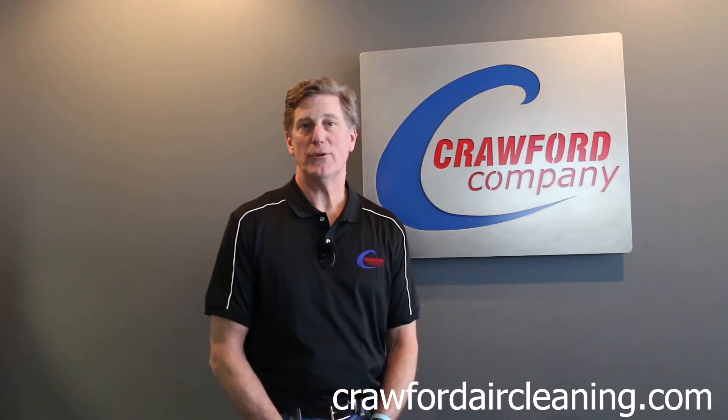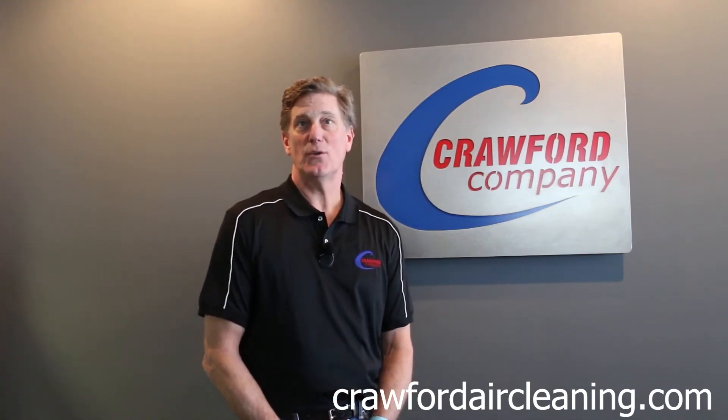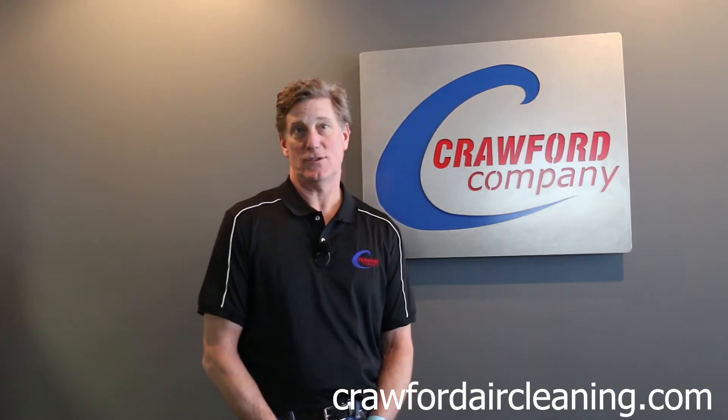Hi, this is Scott Kolkite with Crawford Company, here today to talk to you about Crawford's air cleaning solutions.